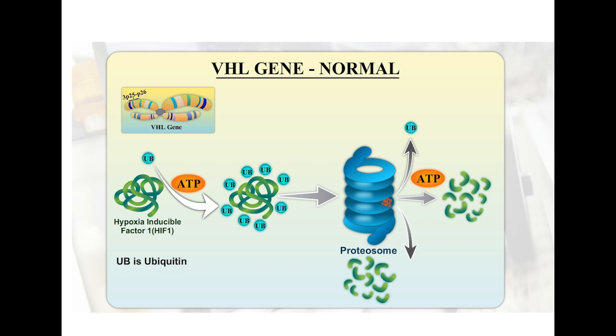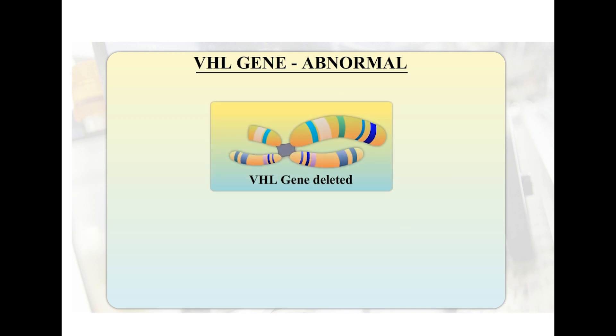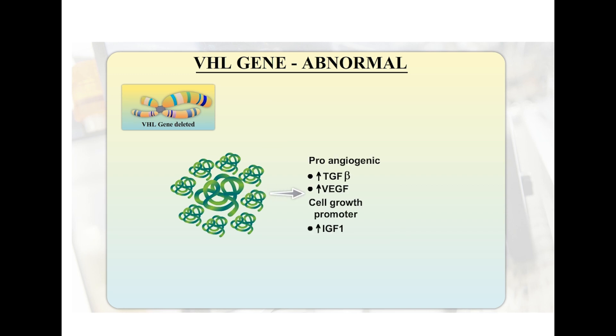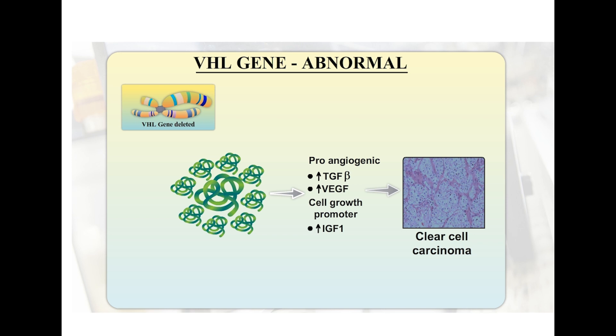Here we can see the normal pathway for degradation of HIF1 once it is labelled with ubiquitin — the proteasome degrades it into multiple fragments. In the situation where the VHL gene is deleted, there is absence of the VHL gene product and the proteasome cannot function. As a result, HIF1 is not degraded and accumulates. HIF1 is a proangiogenic factor responsible for increasing TGF-beta (transforming growth factor beta), VEGF (vascular endothelial growth factor), and self-growth promoters like insulin-like growth factor 1, which ultimately result in clear cell carcinoma.